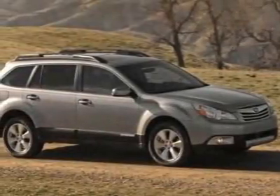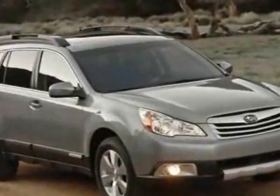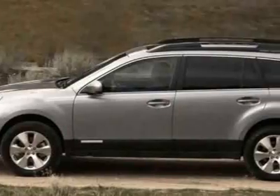Come take a look at this new 2011 Subaru Outback. For your protection, this vehicle has a full factory warranty. This vehicle gets 22 miles per gallon in the city and 29 on the highway.